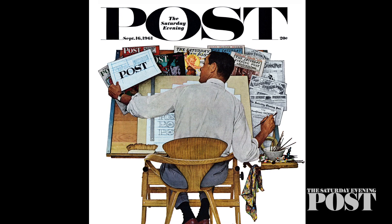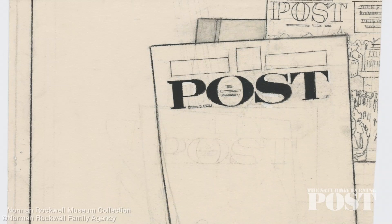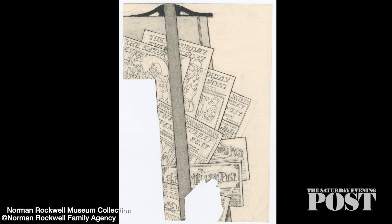In honor of the new look, Norman Rockwell painted Lublin in the process of revising the logo. To reflect the Post's long history, Rockwell sketched in all its previous logos at the edges of Lublin's table.